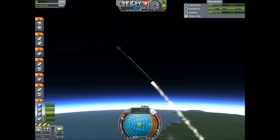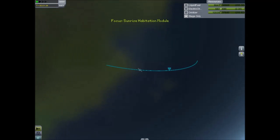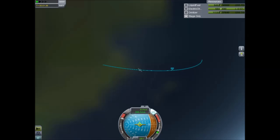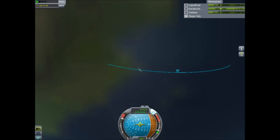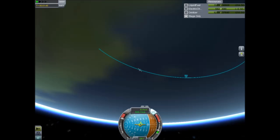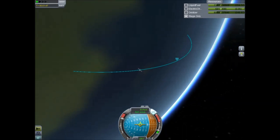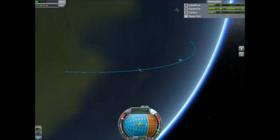Just past 12,000 meters. 400 meters a second. 500 meters a second — now going 1 kilometer every 2 seconds. Approaching 17,000 meters in altitude.